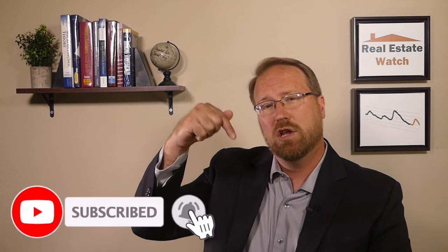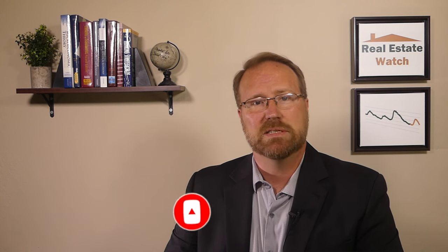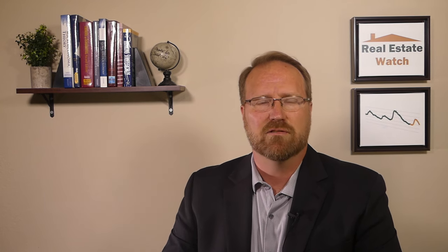I'll provide another update after the Fed's July meeting as well as after the next CPI report released in August. So if you want to stay up to date on all the developments moving forward, make sure you subscribe to this channel and hit that notification bell so you won't miss my next video. And if you can hit that like button, it would be greatly appreciated to help the channel grow.